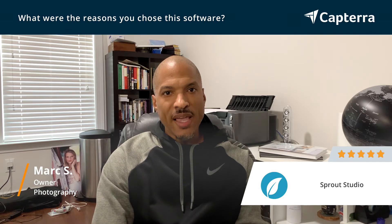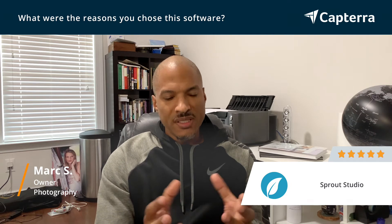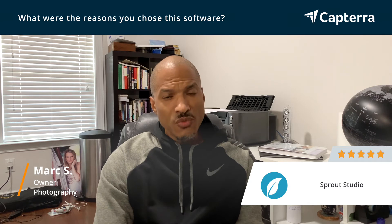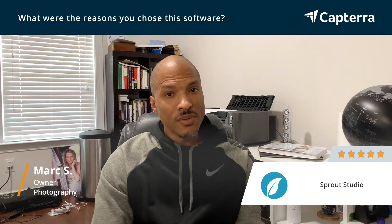It also allows me to have my gallery. So basically I have an entire business framework set up right within this software. It is one of the most invaluable tools that I have as a photographer and I absolutely love it.